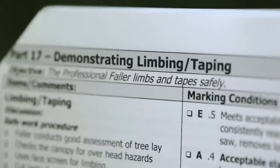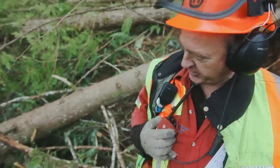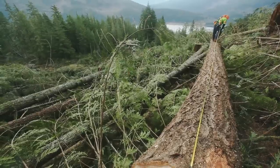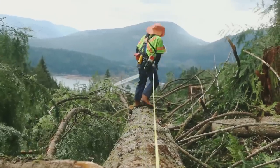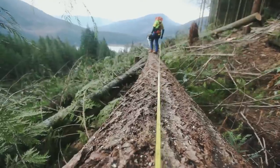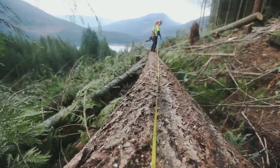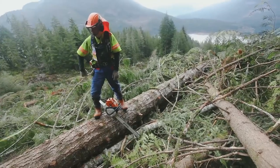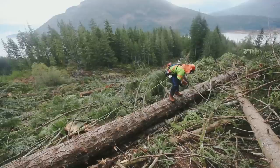Part 17: Demonstrate Limbing and Taping. The faller must be able to limb and tape a tree safely. To do that, the faller must assess the tree's stability and check the canopy for overhead hazards. While cutting limbs, taping, and bucking, the faller must be wearing eye and face protection and understand how to control the tape rewind as well as the loaded and supporting limbs.